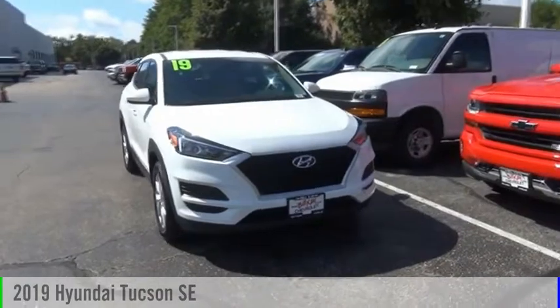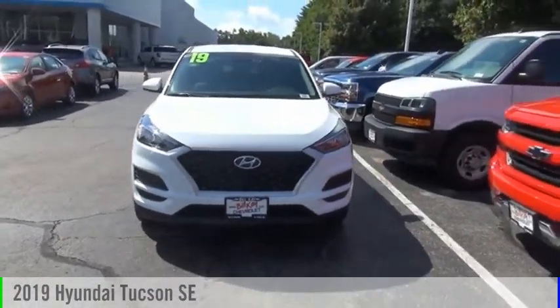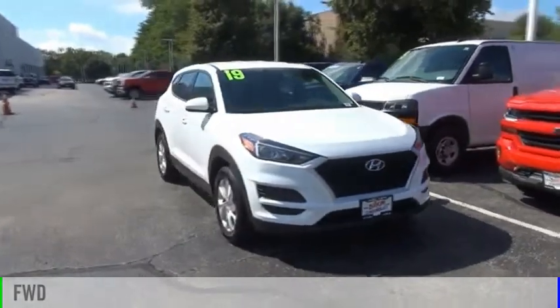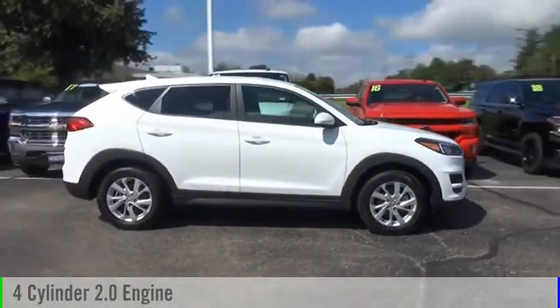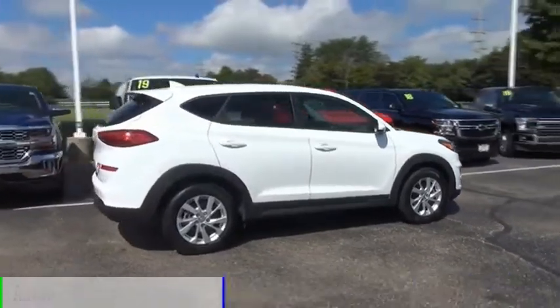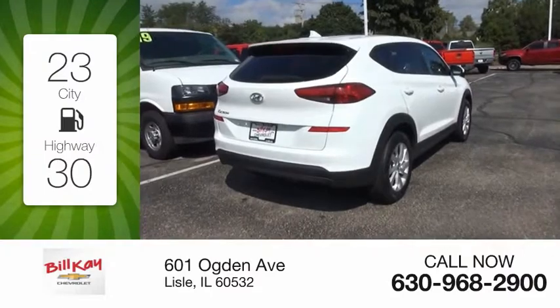Make a great choice today with the 2019 Hyundai Tucson. This vehicle is powered by a front-wheel drive four-cylinder 2.0 liter engine and comes with an automatic transmission. Great fuel efficiency saves you money by requiring fewer trips to the gas station.